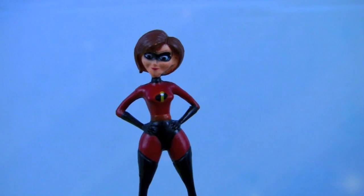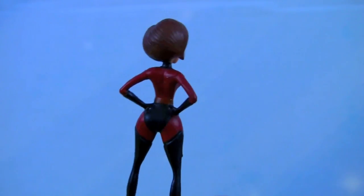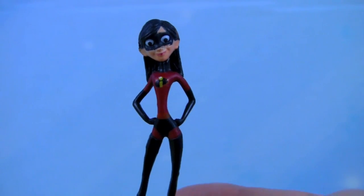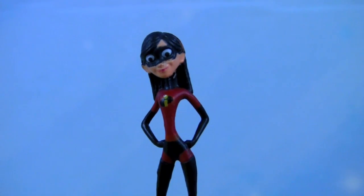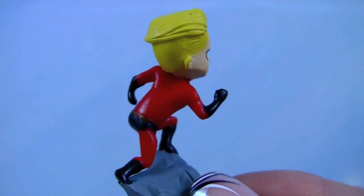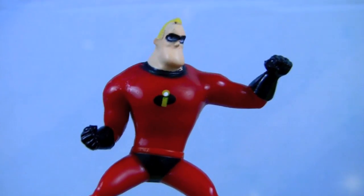This is Elastigirl from the Incredibles movie. Here's Violet — she's part of the Incredibles family. Next we have Dash from the Incredibles family as well. And here we have Mr. Incredible himself.